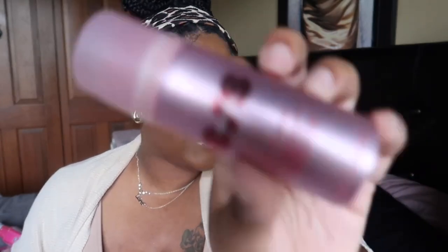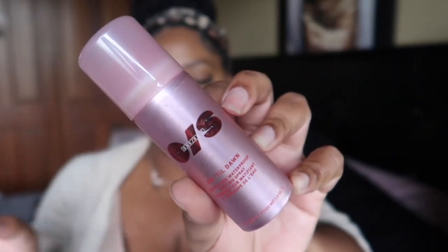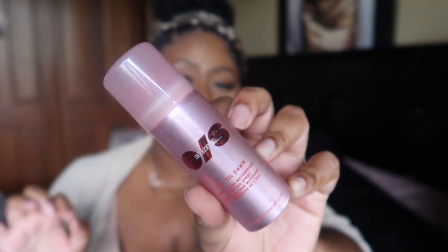I finished the One Size Until Dawn Mattifying Waterproof Setting Spray. I want to get this in a larger bottle and give it more of a test. I do think it helped my makeup stay put this summer, but I want to try it longer. It did last a while for a small bottle, so I can't say if it's life-changing yet. I remember enjoying it and just want to try it again in a larger size.